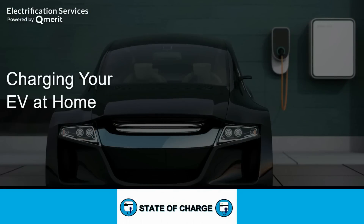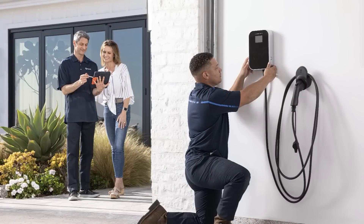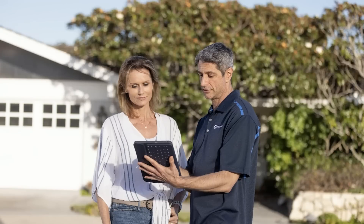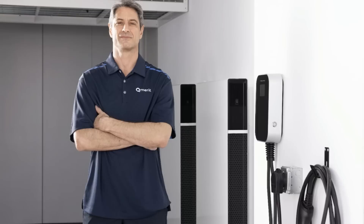This video is sponsored by Qmerit, North America's largest network of electric vehicle charging station installation professionals. You may be tempted to install your own EV charging equipment, but I urge you to use a licensed professional — working with a 240-volt circuit can be extremely dangerous for non-professionals. The wiring may look simple but there are many best practices that electricians follow that the average homeowner doesn't know about. Follow the link in the description and a local Qmerit electrician will provide you with a no-obligation, no-hassle free estimate.